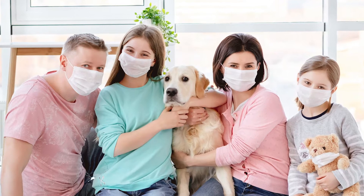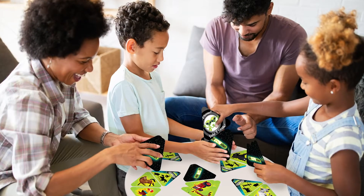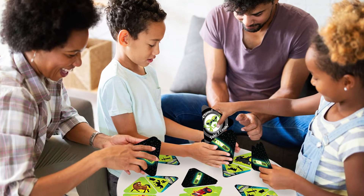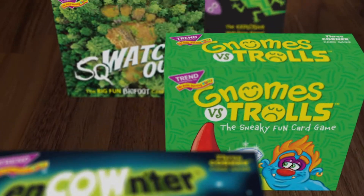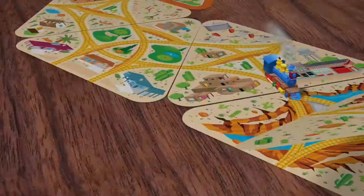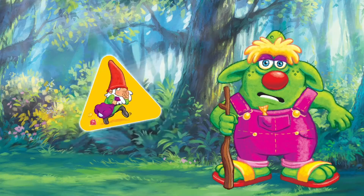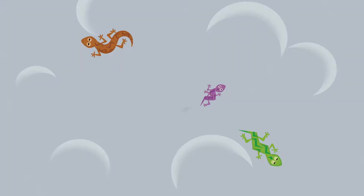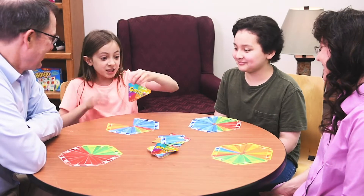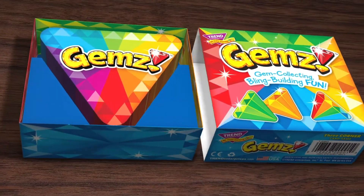In a world of uncertain times, one thing is certain: Trend Enterprises makes family time fun with award-winning new games that spark imaginations with big themes, winding adventures, missions, treasure, trickery, and explosive exciting finishes. Get lost in gameplay that's fun for everyone.